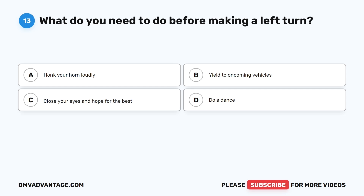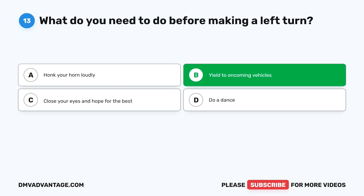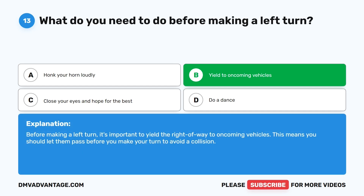Question 13: What do you need to do before making a left turn? A. Honk your horn loudly. B. Yield to oncoming vehicles. C. Close your eyes and hope for the best. D. Do a dance. The correct answer is B. Before making a left turn, it's important to yield the right-of-way to oncoming vehicles. This means you should let them pass before you make your turn to avoid a collision.